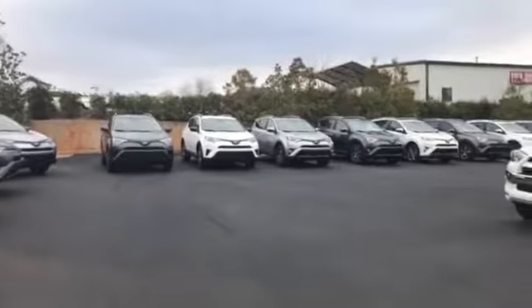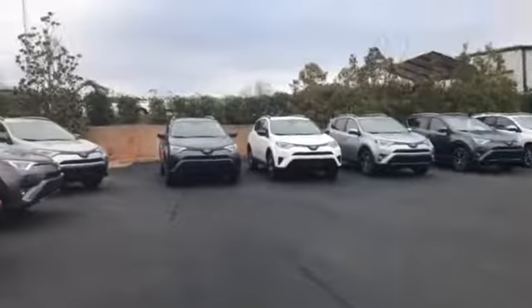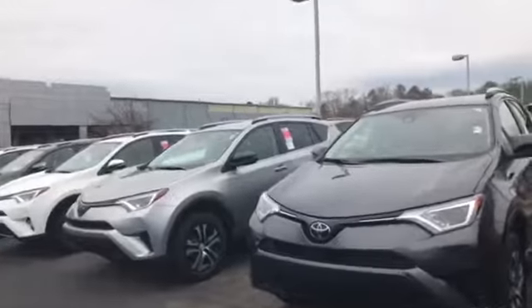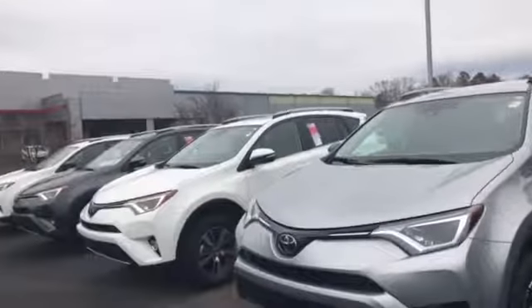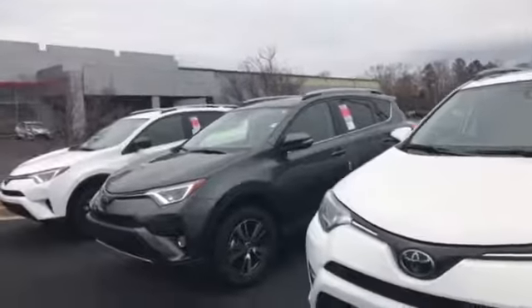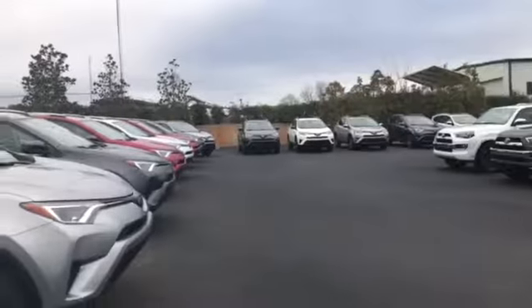You guys are looking for a 2017 or even a pre-owned, but these are the 2017s. They come with tires for life along with a minimum two-year, 25,000-mile maintenance. So when you guys come in, you know to ask for me and we'll come out and look and see which one you like best. If you know which color and what trim level you want, I can pick one out for you and have it ready when you get here. Thanks guys, and I will talk to you soon.